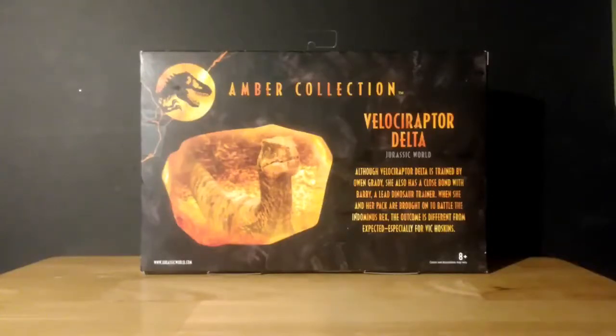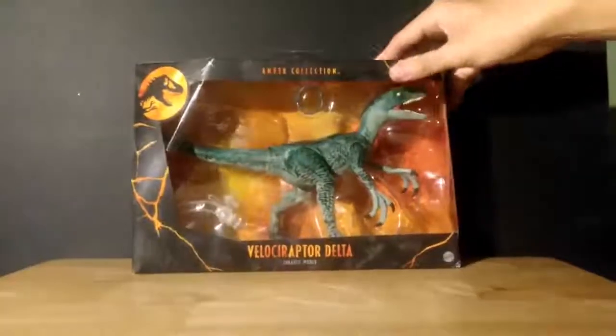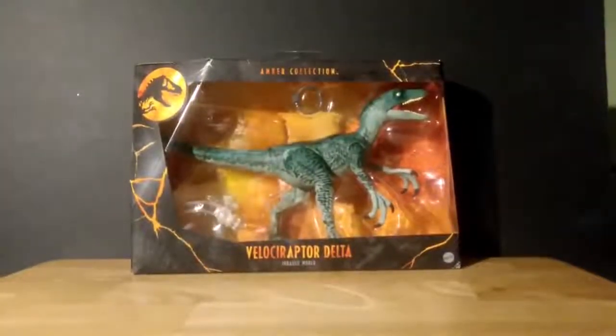Although Velociraptor Delta is trained by Owen Grady, she also has a close bond with Barry, a lead dinosaur trainer. When she and her pack are brought on to battle the Indominus Rex, the outcome is far from expected, especially for Vic Hoskins. So overall, this is a very nice raptor. I'm really glad I got a good deal on this.